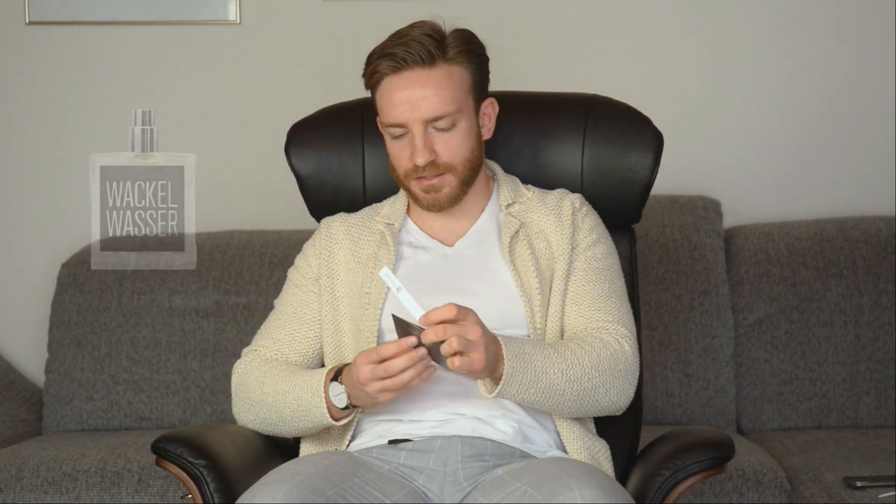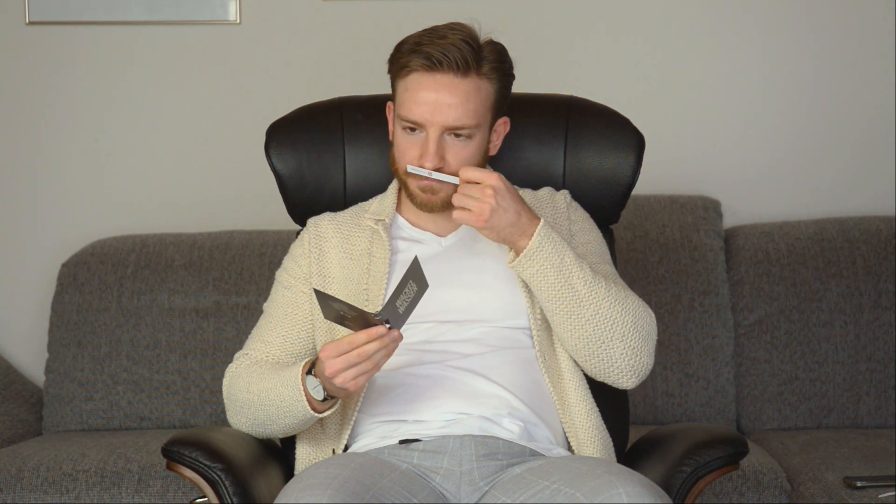The second one was the German one, Wackelwasser. It still has this citrusy accord on top — lemon, ginger — and it's a little sweeter now than in the opening. I actually prefer the dry down of this one over the opening. The dry down is better. Yeah, Wackelwasser.